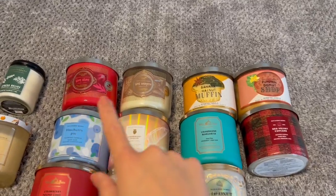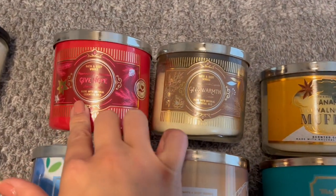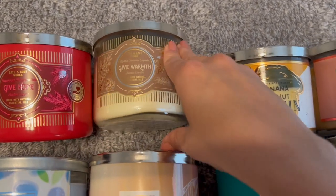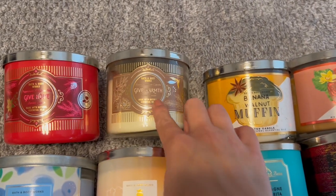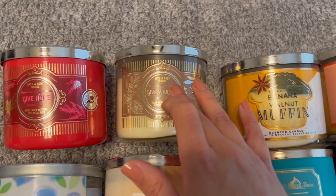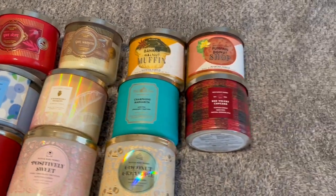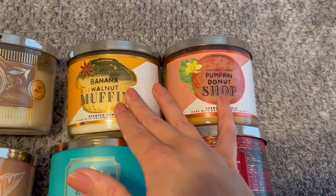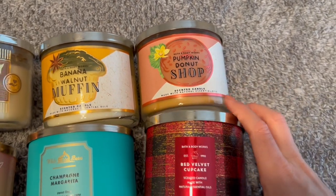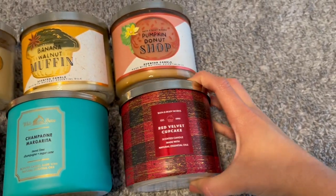I'm going to start up top because these are all non-seasonal. So these are from Christmas: Give Hope Peppermint Marshmallow and Give Warm Marble Chocolate Cupcake. I said I was going to return this one, but I think I'm actually just going to pop it in my candle warmer because it is a super light throw — like honestly a 1 out of 10 on throw. And then I have Banana Walnut Muffin and Pumpkin Donut Shop from this past fall, and then Red Velvet Cupcake from Candle Day in December.